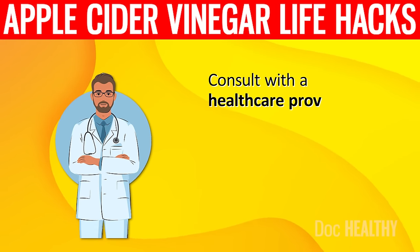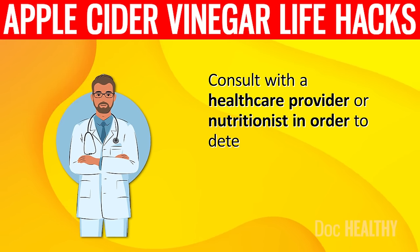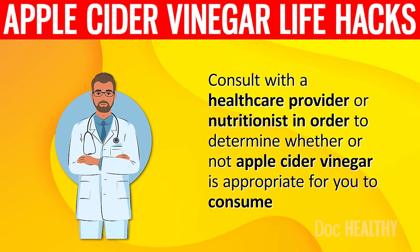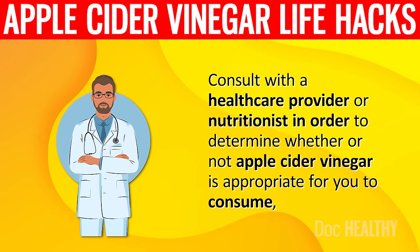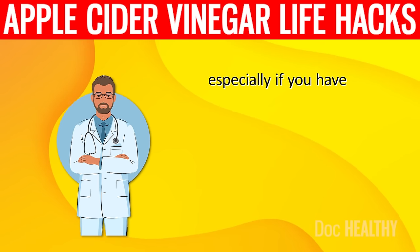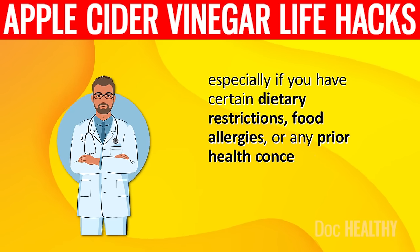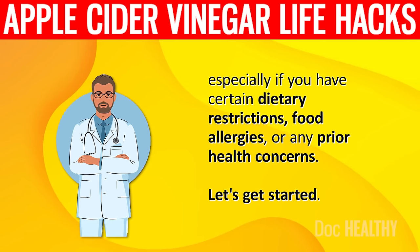Consult with a healthcare provider or nutritionist in order to determine whether or not apple cider vinegar is appropriate for you to consume, especially if you have certain dietary restrictions, food allergies or any prior health concerns. Let's get started.